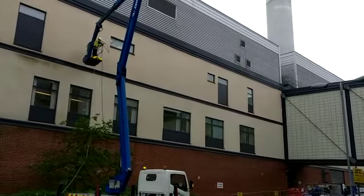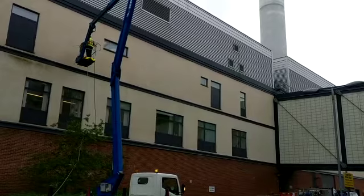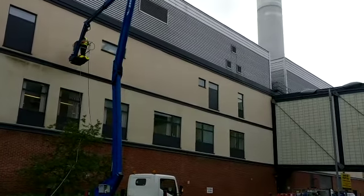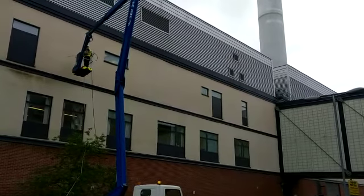When choosing a building cleaning company to clean your hospital, warehouse or office anywhere in the UK, choose a company who has passed a Certified Applicator Programme by Soft Wash Systems. This guarantees hassle-free exterior building cleaning for you.